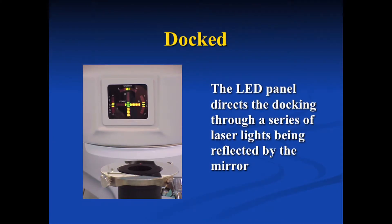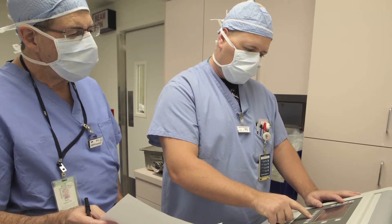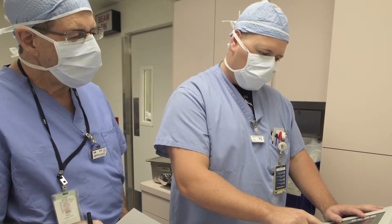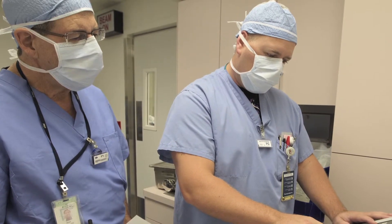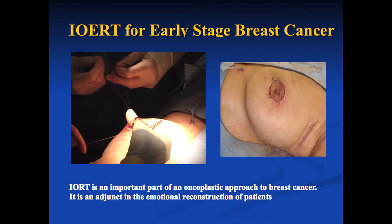We all step out of the room. Depending on whether we are doing an intraoperative boost, which will take one minute of radiation therapy, or what is called a single fraction, which will take roughly two minutes, then we come back in the room, take the equipment away, take down the collimator, and close everything up. It is really pretty cool.